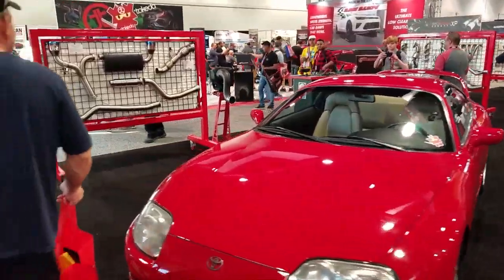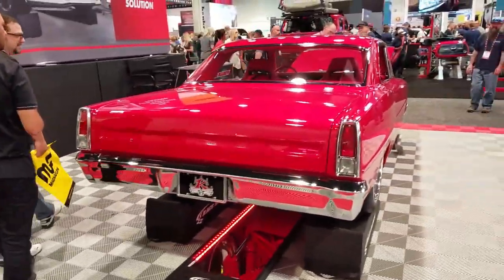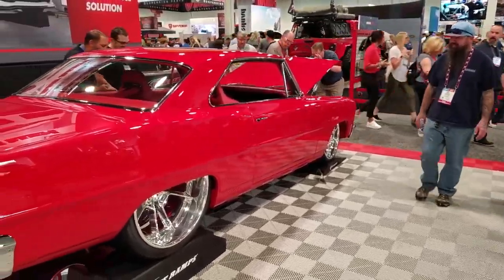They've got two Supras here. These cars are clean — holy crap. Love the style on these.